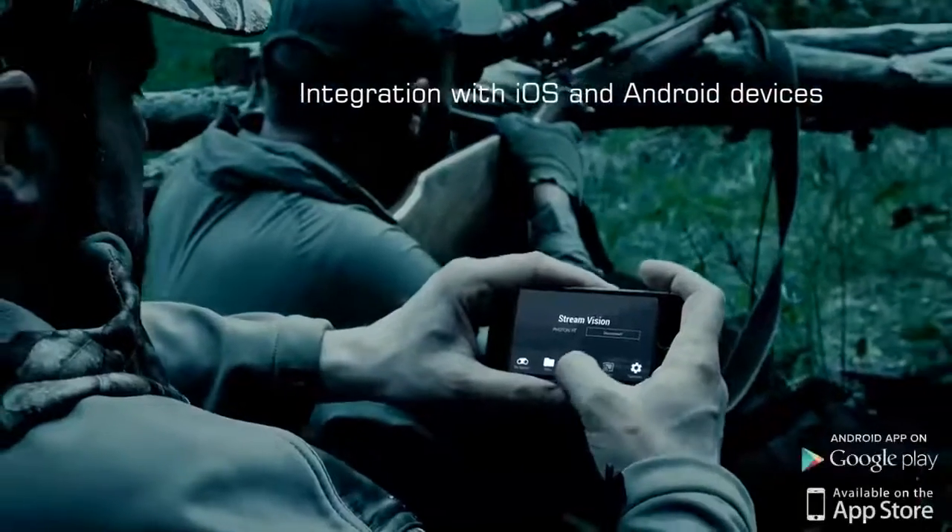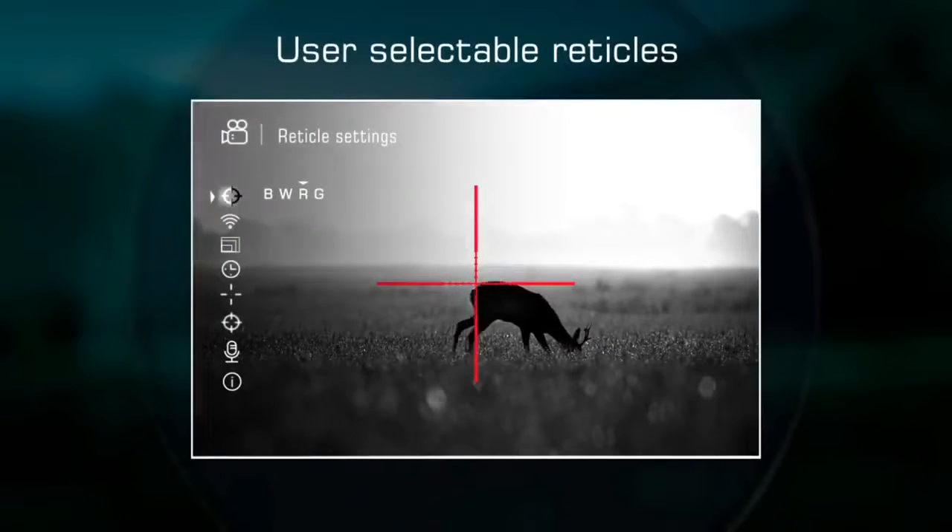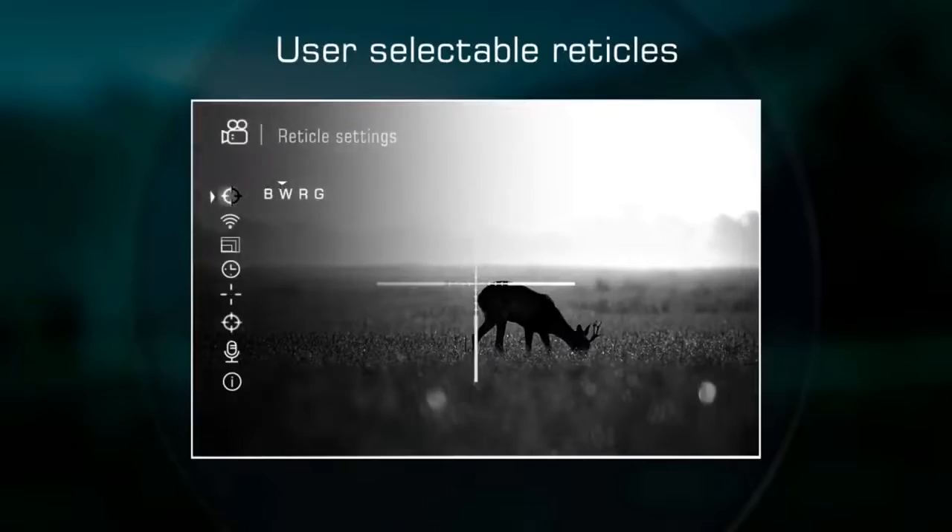One can observe the image and control the rifle scope remotely with the help of a smartphone. User selectable reticles provide additional individual comfort.